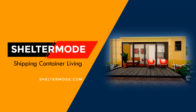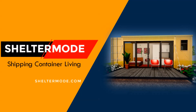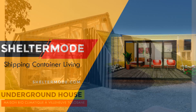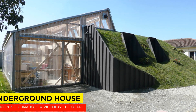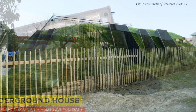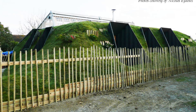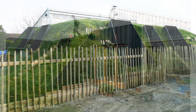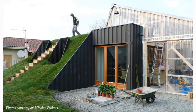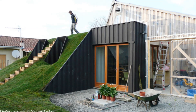Hello and welcome to Shelter Mode, the premier YouTube channel for shipping container living. In this video we bring to you an underground shipping container house resembling a mole hill, built in France using three 40-foot shipping containers. Stay tuned to find out more about this unconventional shipping container house.